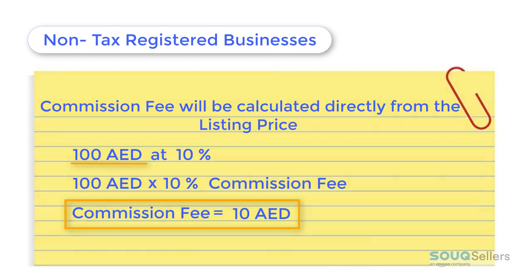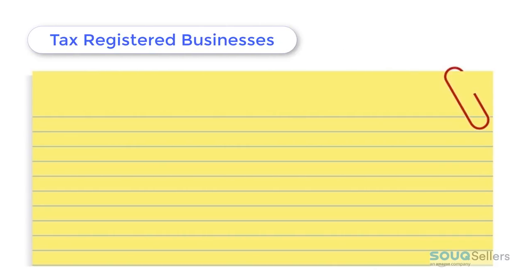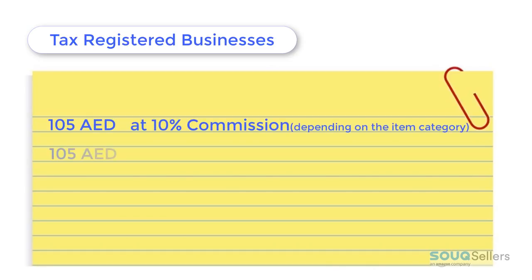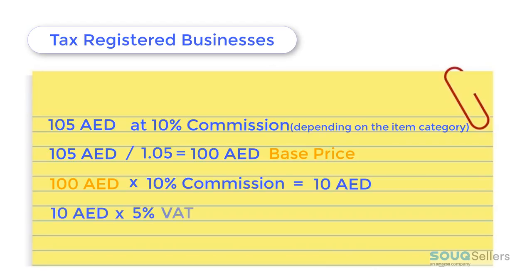If the commission fee is already determined for both registered and non-registered businesses, we will add the 5% VAT from the services provided. For example, the seller with the registered tax number listed an item for 105 dirhams and the commission fee of the item's category is 10%. Hence, 105 divided by 1.05 equals 100 dirhams. 100 dirhams base price times 10% commission equals 10 dirhams commission fee. Then, 10 dirhams commission fee times 5% VAT equals 0.5 dirhams VAT on commission fee.